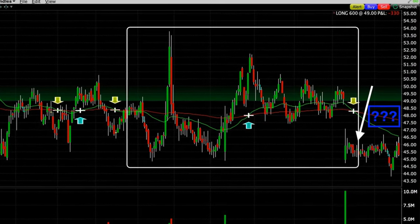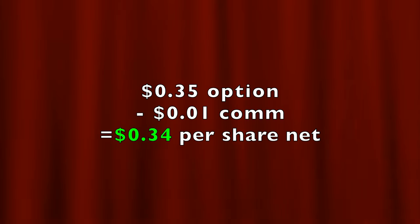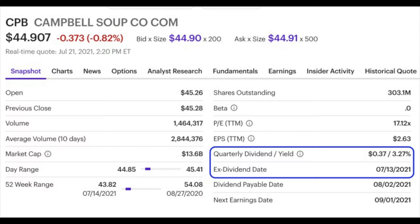We didn't want Campbell's Soup to be called away from us at a price lower than the $49 per share we paid for it, so we didn't want to sell call options below that $49 strike price. The challenge was that turning this into a covered call position would only net us 34 cents per share even going out to the August 20th $49 call option. We also wanted to position ourselves to receive the 37-cent dividend shown in the blue box — Campbell's Soup went ex-dividend on July 13th. Also, the next earnings date is September 1st, which was important to keep in mind. So what could we do to juice up our cash flow on top of just a covered call and dividend?